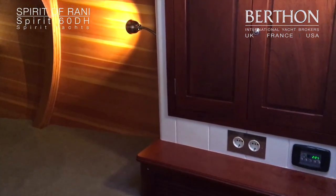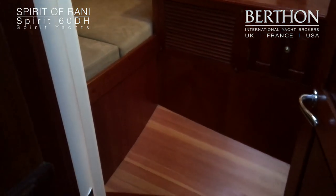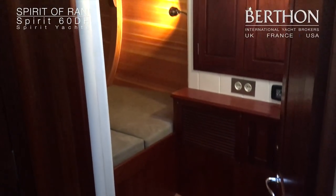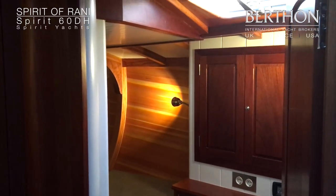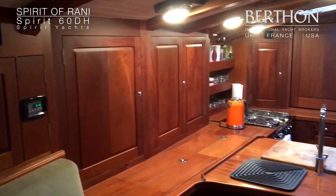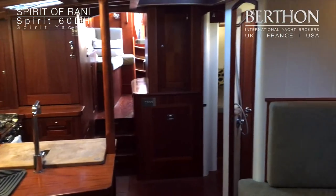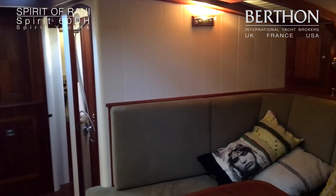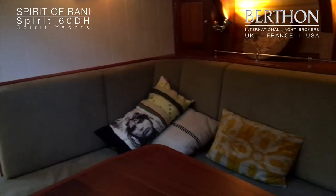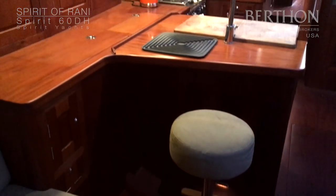There is a second heads compartment which is very spacious for the crew and guests on board. The Spirit of Rani's generator is able to provide all the electricity necessary to run all the systems at the same time, which is very good in a cruising yacht. She is powered by an engine which many consider to be the best of the best. Now we're looking aft up to the pilot house again and to the large seating area of the main saloon, with further seating to starboard with a stool next to the galley.